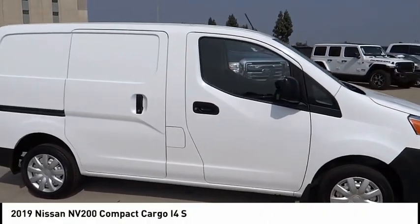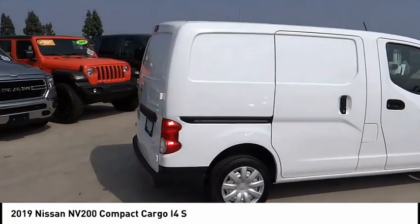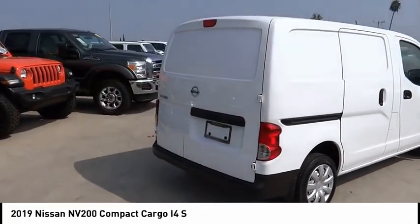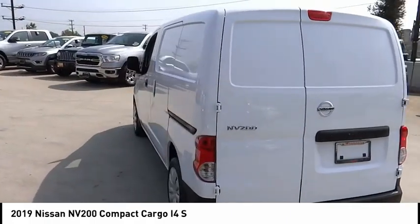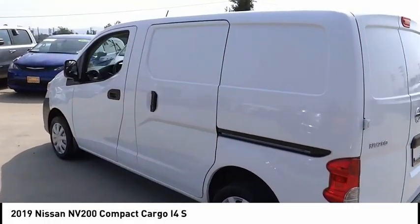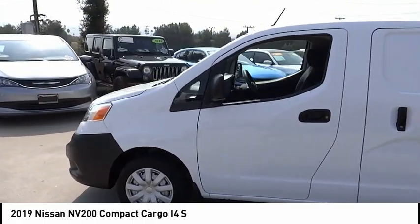Stop by and take a look at the 2019 NV. You're a lot more than what it says on your calling card, and you need your vehicle to be more than a van. You demand innovation and versatility. You need it to be your mobile office, your workshop, and your billboard on wheels. The Nissan NV is for you.